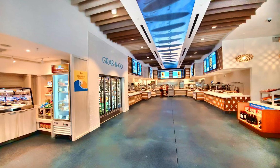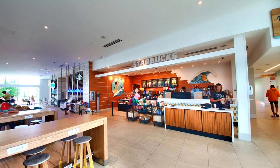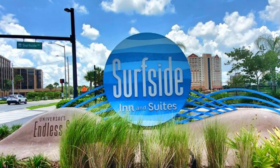Universal's Surfside Inn and Suites is a great option for families and budget-conscious travelers who want to stay on-site at Universal Orlando. With its beachy theme, comfortable rooms, and great amenities, it's no wonder that this hotel is a popular choice for many Universal guests.